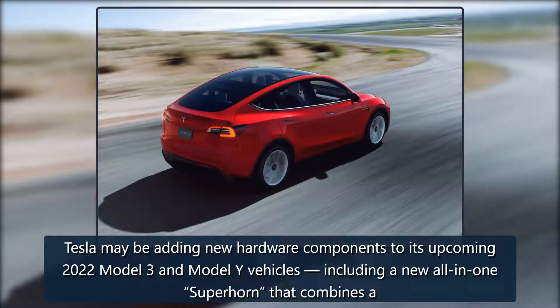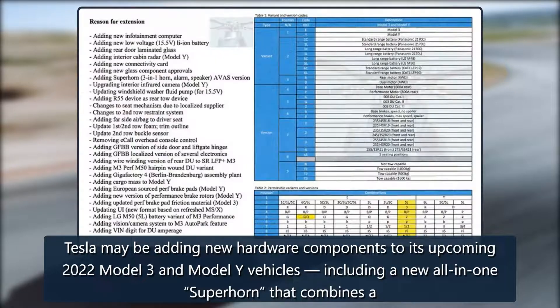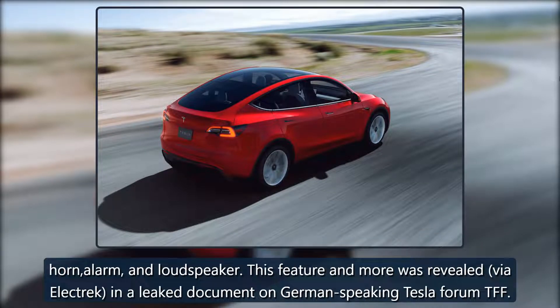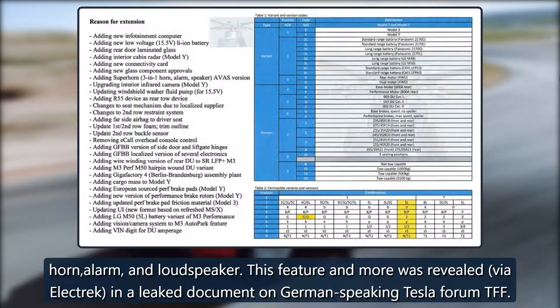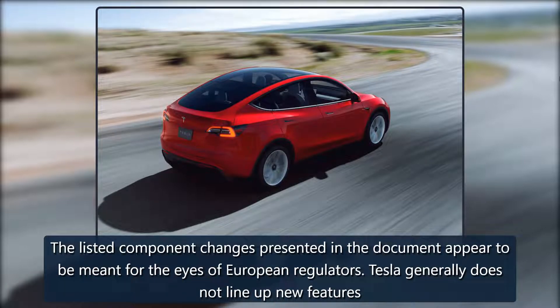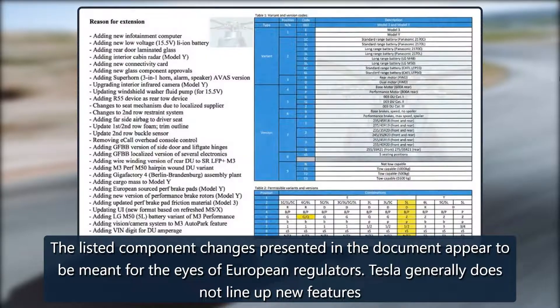Tesla may be adding new hardware components to its upcoming 2022 Model 3 and Model Y vehicles, including a new all-in-one Superhorn that combines a horn, alarm, and loudspeaker. This feature and more was revealed via Electrek in a leaked document on the German-speaking Tesla forum TFF. The listed component changes presented in the document appear to be meant for the eyes of European regulators.